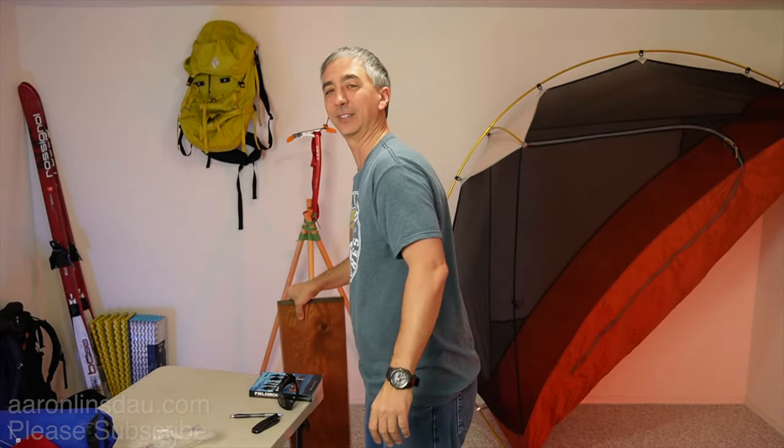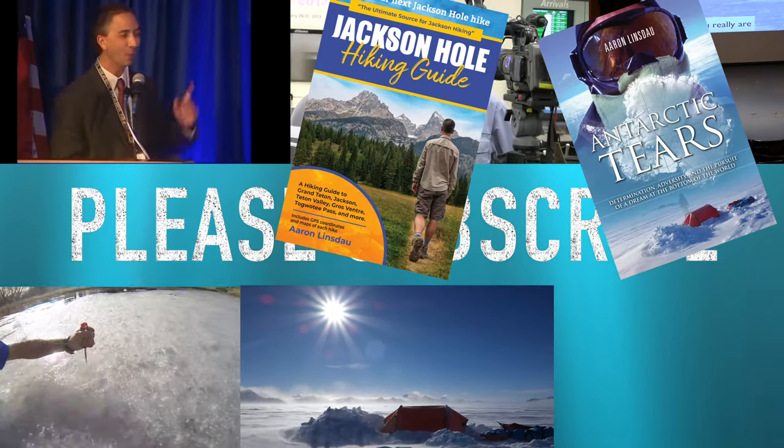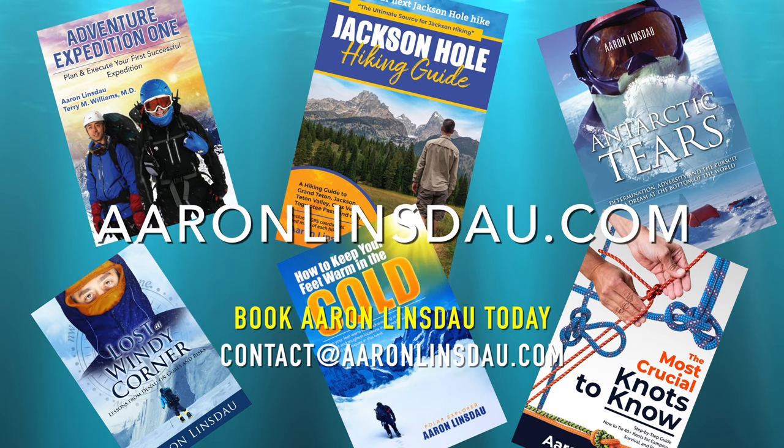My name is Aaron Linsal — I am a polar explorer and professional adventurer. Please check out links in the description to my books: Antarctic Tears, Lost in Windy Corner, Adventure Expedition 1, How to Keep Your Feet Warm in the Cold, The Jackson Hole Hiking Guide, The Most Crucial Knots to Know, and The 2024 Total Eclipse Guides. Also watch my show Antarctic Tears, which takes you to the South Pole, and my show World Beyond. Please like, comment, and subscribe to the channel — smash that bell. Thank you very much for watching and stay warm and safe.